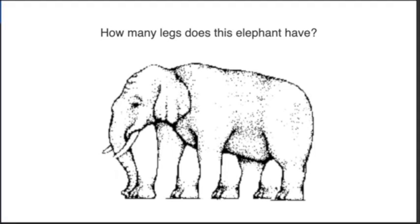How many legs does this elephant have? I can't even tell — I'm supposed to figure out how many legs this thing has.